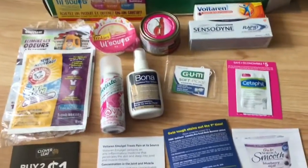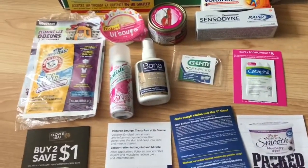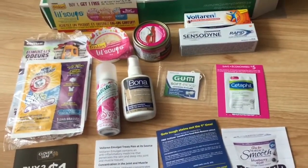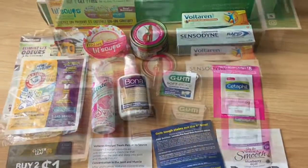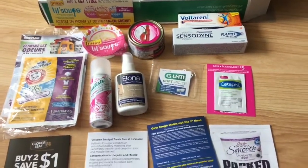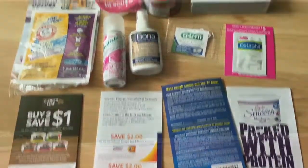If you aren't registered yet, I'll put the link in the description below. They do send these twice a year — one for fall and one for spring. You fill out a survey and they will give you a list of samples and you can choose which ones you're interested in. So that was my spring Sample Source box.